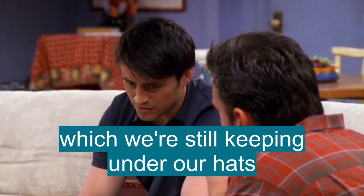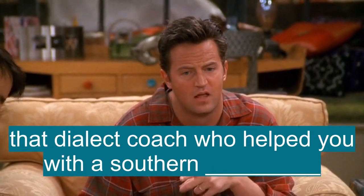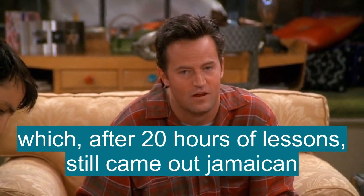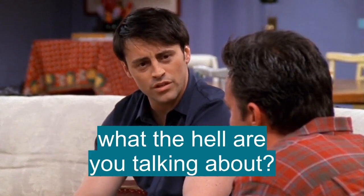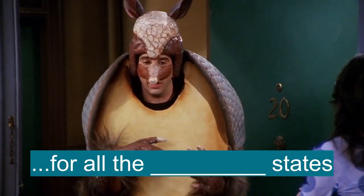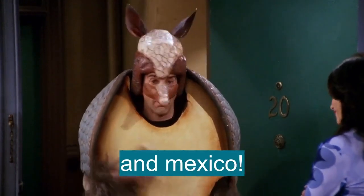...which we're still keeping under our hats. Then there was that dialect coach who helped you with the play where you needed a southern accent, which, after 20 hours of lessons, still came out Jamaican. What the hell are you talking about? I'm Santa's representative for all the southern states. And Mexico!